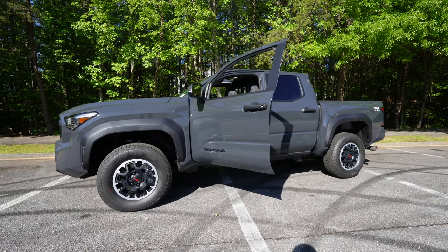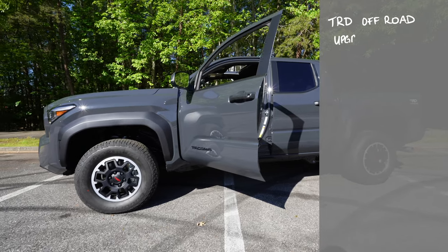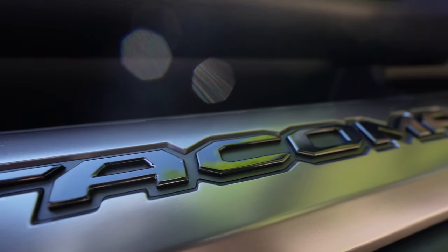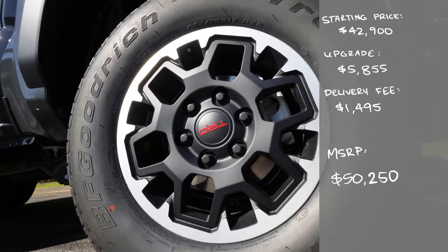This truck has a TRD off-road upgrade package, which costs $5,855. Adding the delivery fee of $1,495 brings the total MSRP to $50,250. Adding sales tax at 7% in my area — an additional $3,517.50 — brings the new total to $53,767.50.